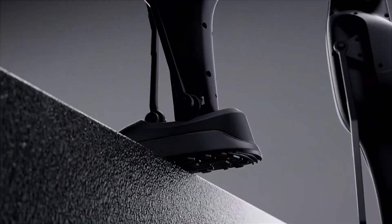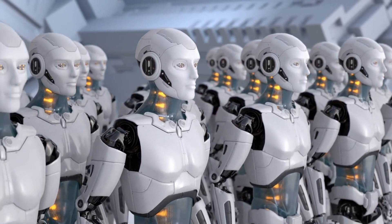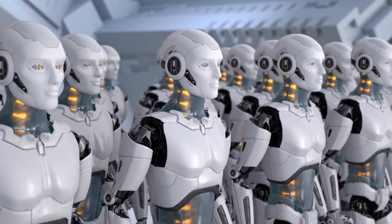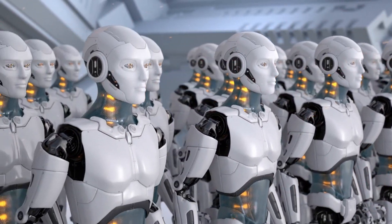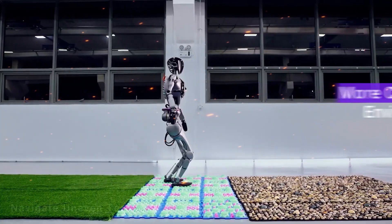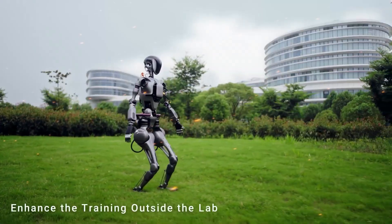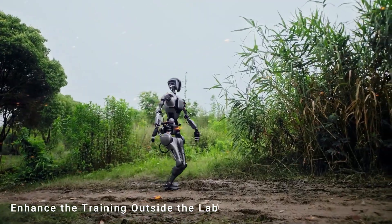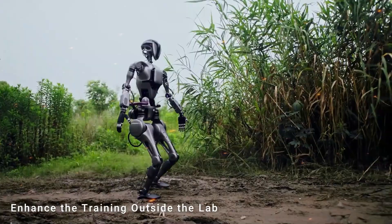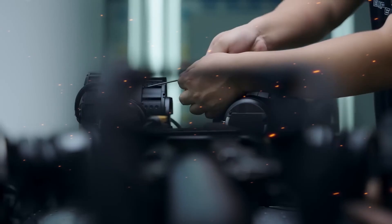But the GR2 doesn't just react — it anticipates. By analyzing patterns and learning from previous experiences, the GR2 can predict outcomes and take pre-emptive actions. For example, if it recognizes a situation where something might go wrong — like a slippery surface or an unstable object — it can adjust its behavior to prevent accidents before they happen. This predictive capability is one of the GR2's most impressive features and a major reason why it's being hailed as a game-changer in the field of robotics.